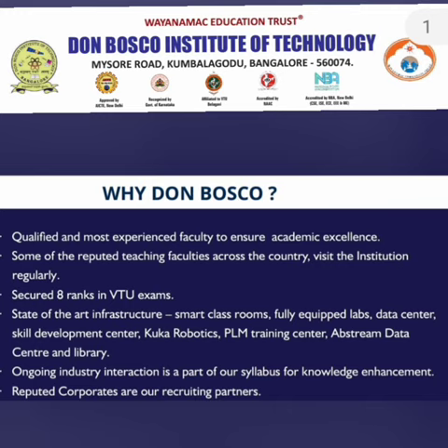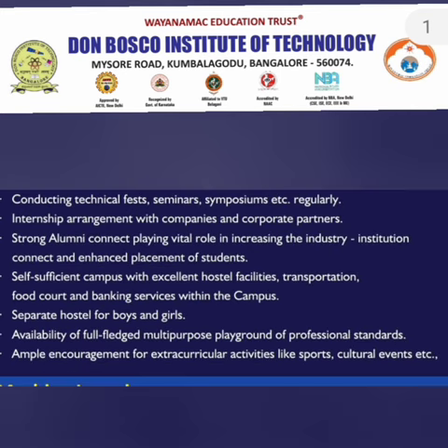The college boasts a good amount of state-of-the-art infrastructure with smart classrooms, an equipped data center, robotics labs, and other training facilities. A large number of good companies are recruiting from the campus, and the college conducts a good amount of technical seminars. They also have facilities for food courts, hostels, and others, which will be showcased in this video.